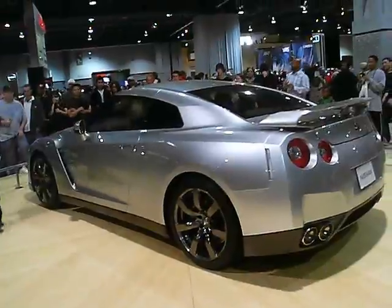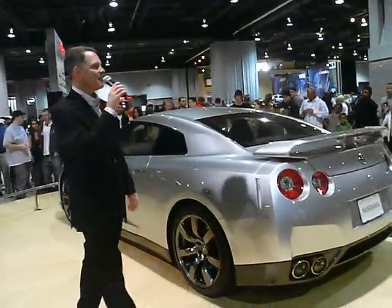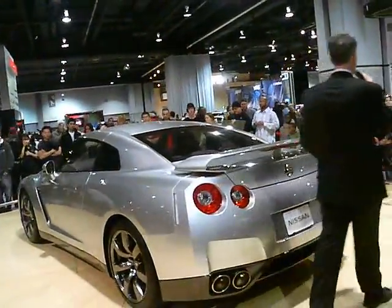The mythical Nissan Skyline in GT-R form is coming to the States this summer, well equipped and ready to move, with a base MSRP of $69,850. That is indeed well equipped.